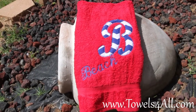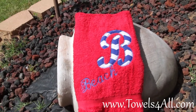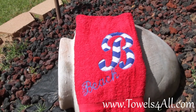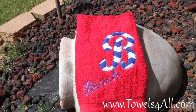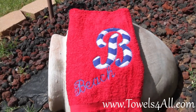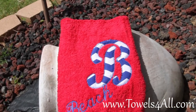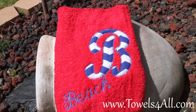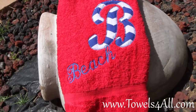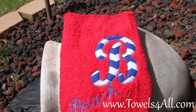I wanted to show you the red hand towel that has the fabric appliqué one-letter initial, with either their last name or their first name going through it. This is the B for Miss Beach, and it's going to have her name Beach going through the bottom. It just gives a nice personal touch to the bathroom.